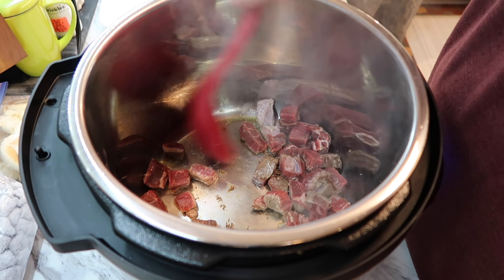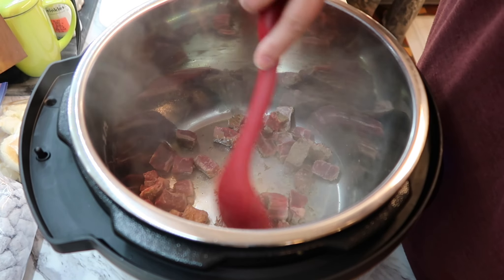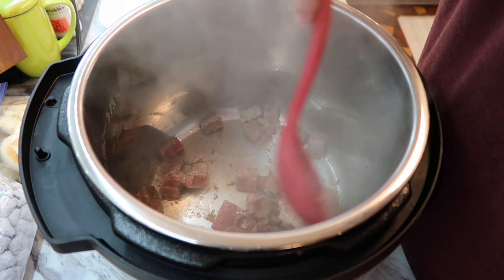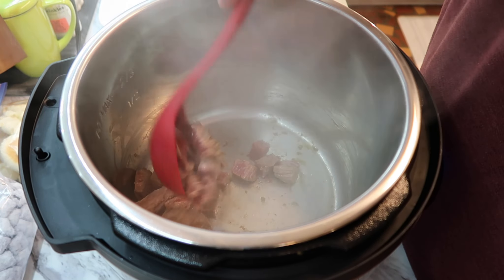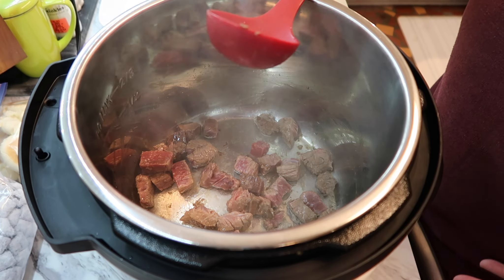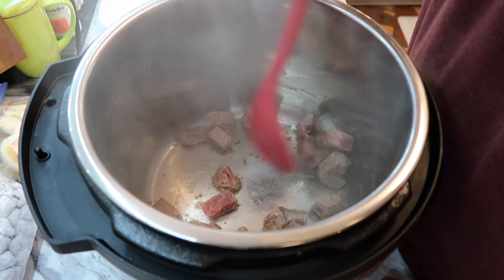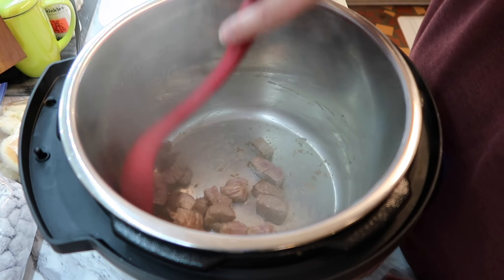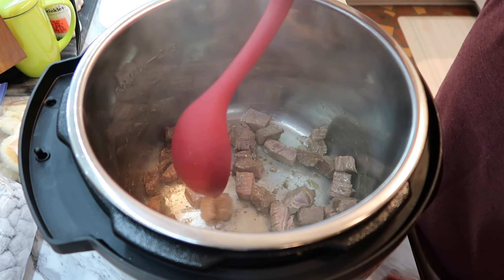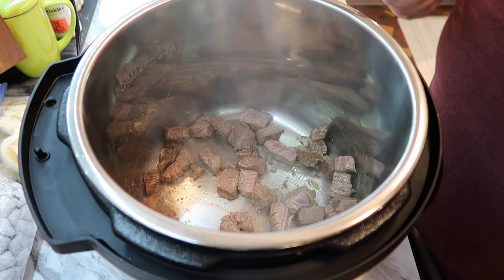First step is brown your beef, so I'm going to do that and then come back once it's all browned and share the rest of the steps. It seems like it's going to be really easy. I just don't know what the right setting would be for the Instant Pot instead of slow cooking. I'm going to use the meat stew setting because it's a stew. You can actually slow cook in an Instant Pot because it does have that setting - these things have all kinds of settings.